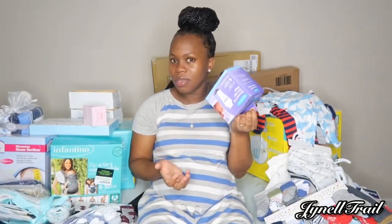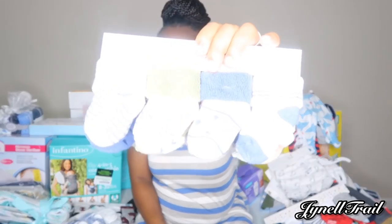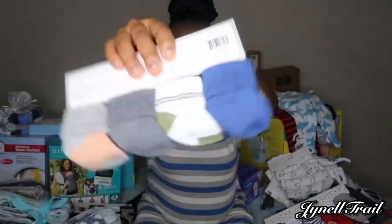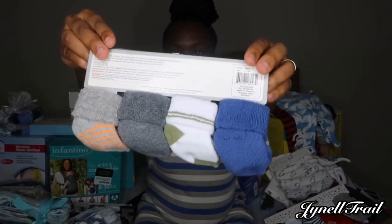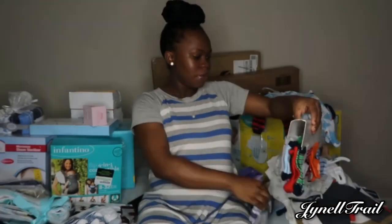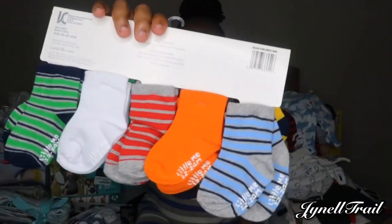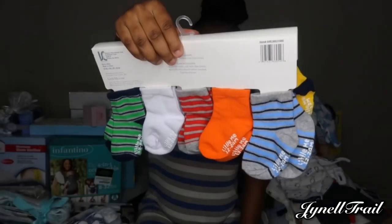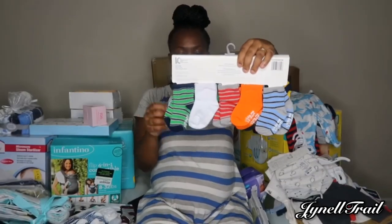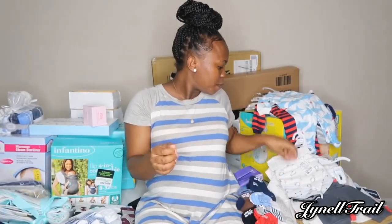All right, so next we got some cute little newborn socks. We got these from Ross — these are cute. We got some more socks, these are from Amazon. This is 0 to 12 months and they're 10 pairs of socks. These bibs we got from Ross.